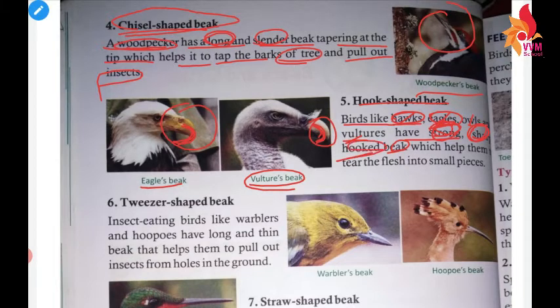The strong, sharp, hooked beaks help these birds tear the flesh into small pieces.